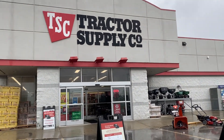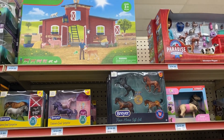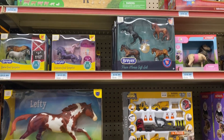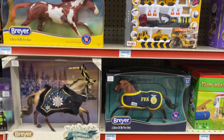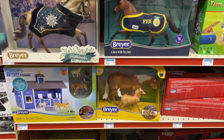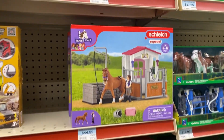Here's us going into tractor supply — it was pouring down rain, but that does not stop us from looking for ponies. They had all their stuff out, all these amazing cute things. They didn't have the horse I was looking for at this tractor supply, so that was quite sad. But honestly it's probably better for me because I don't need any more horses.